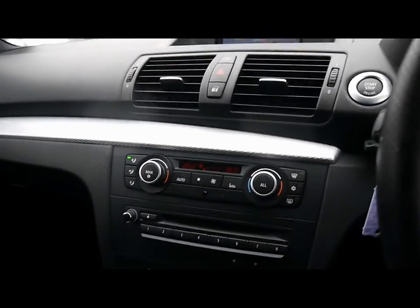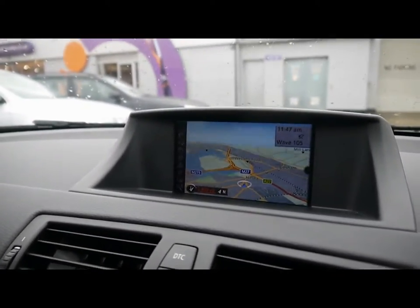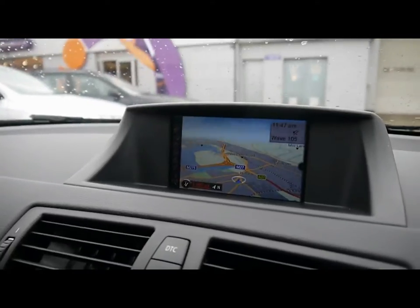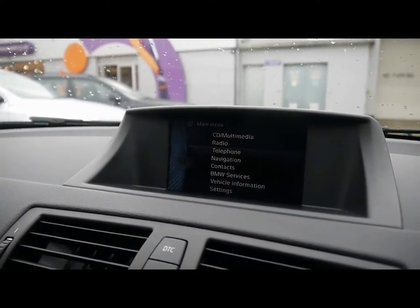A multi-function M Sport steering wheel, push button start, and dual zone digital climate control. BMW iDrive Business on a full colour display with satellite navigation. The entertainment system comes with radio, single CD player with auxiliary input.